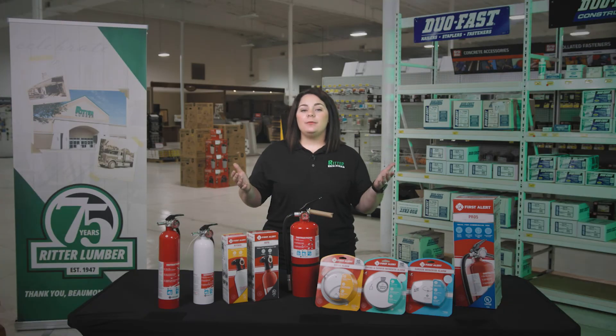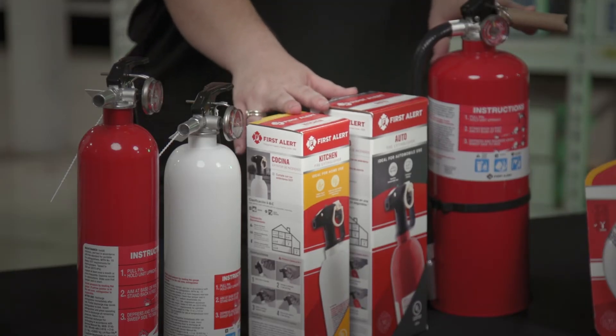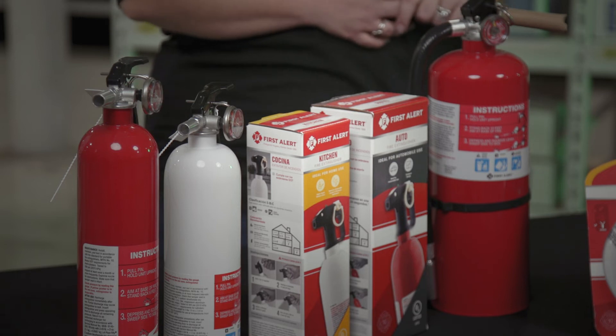Here at Ritter Lumber, we carry fire extinguishers in all classes so that you can have the proper extinguisher ready and available for your fire-possible areas at all times.